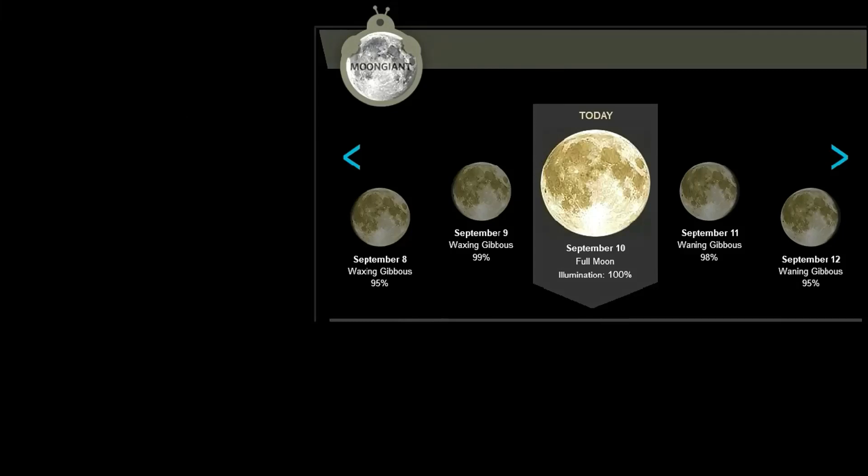For the lunar observers and the lycanthrope among you, tonight is in the full moon phase. Illumination: 100%.